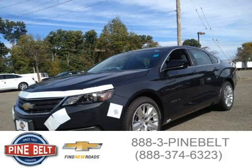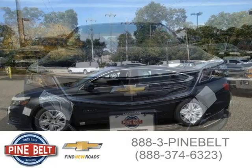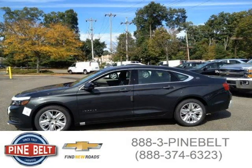This 2015 Chevrolet Impala sedan is located in Toms River, New Jersey, and has 6 miles on it. This sedan has a beautiful ashen gray metallic exterior paint color, which is complemented by a jet black slash dark titanium interior color.